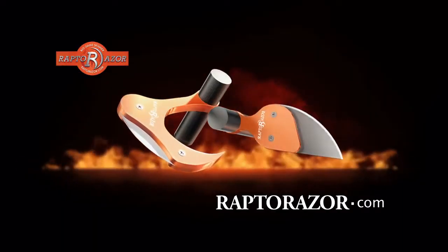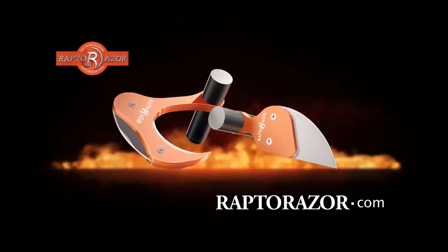For more info or to find a dealer near you, visit www.RaptorRazor.com.